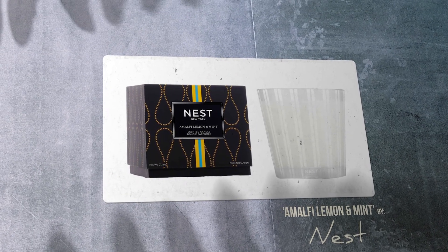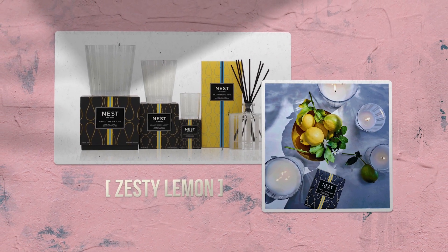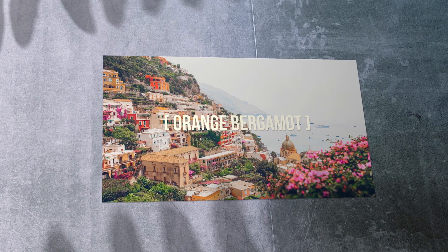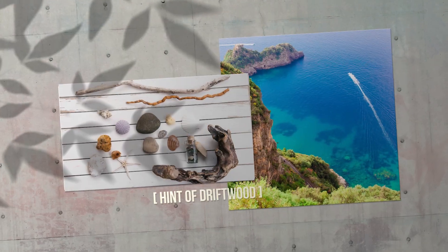The Amalfi Lemon and Mint Classic Candle by Nest Fragrances evokes the essence of the iridescent sea and a landscape glistening with exotic fruits and luxurious spices. Zesty lemon and orange bergamot are blended with freshly picked mint and a hint of driftwood.